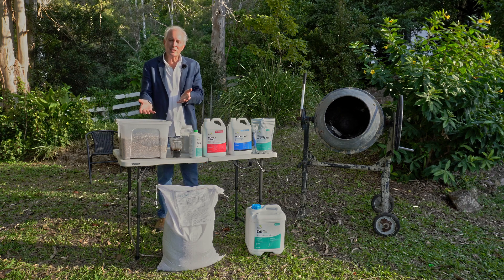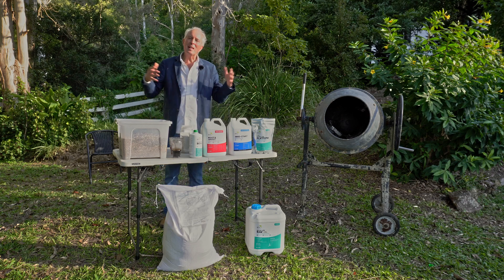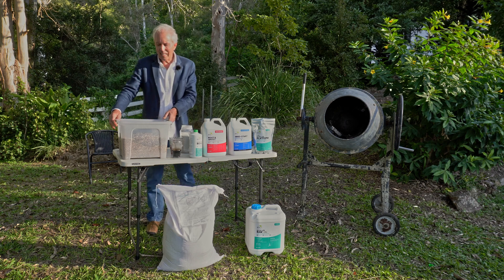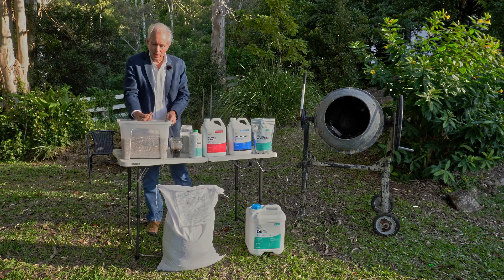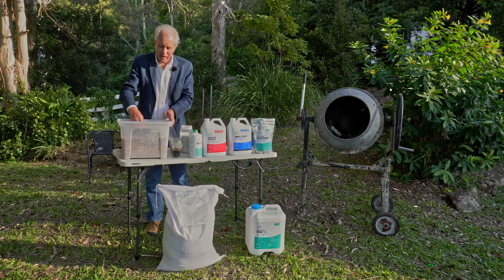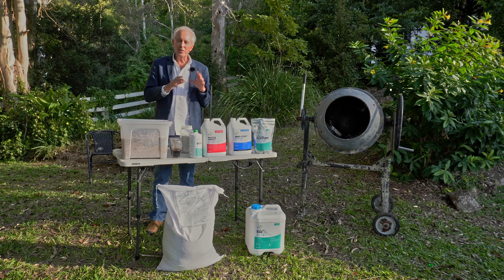So we're going to talk about this on a smaller scale, and you can extrapolate to whatever scale you choose. We've got a concrete mixer, and we've got eight kilos of multi-species cover crop seed — a nice little mix, as you can see. We're going to treat that seed in the concrete mixer with the kind of things we might add in a commercial sense, so you can just extrapolate from this.